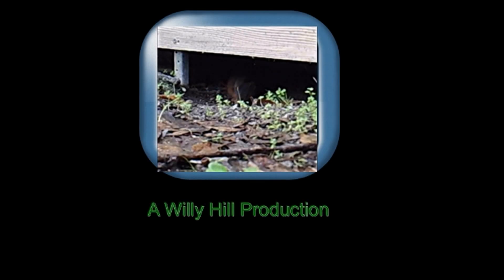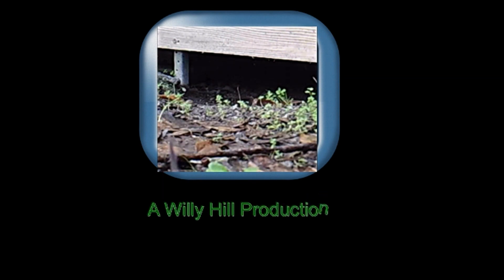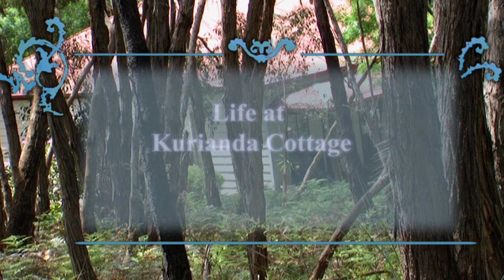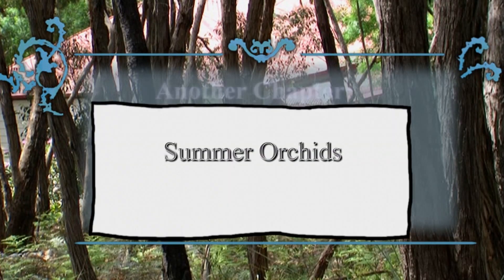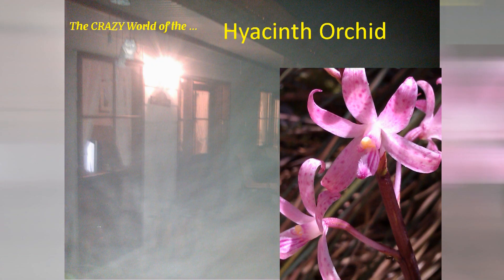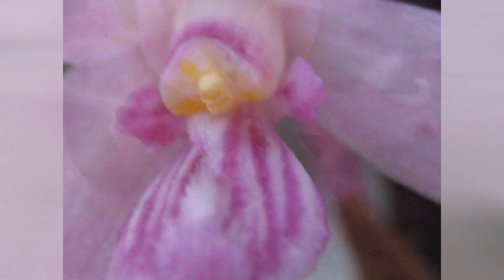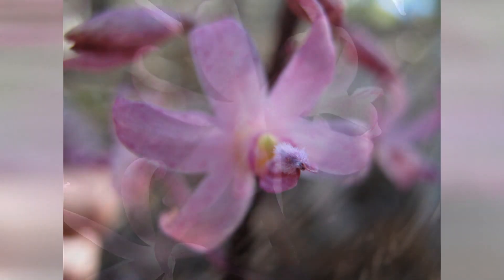A hyacinth orchid grows in the summertime at Coriander Cottage. This fascinating plant is lovely to behold, but still has a very secret of life.